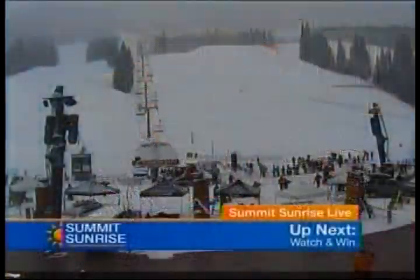Next up, folks, we have a watch-and-win coming up — our first of two watch-and-wins today, playing for a Thule backpack, so you don't want to miss out. Be sure to stop in and say hi to Jimbo and his friendly staff over at Precision Ski on Summit Boulevard in Frisco. They can help you out with all your ski and snowboarding needs. We'll be back with more Summit Sunrise right after this.